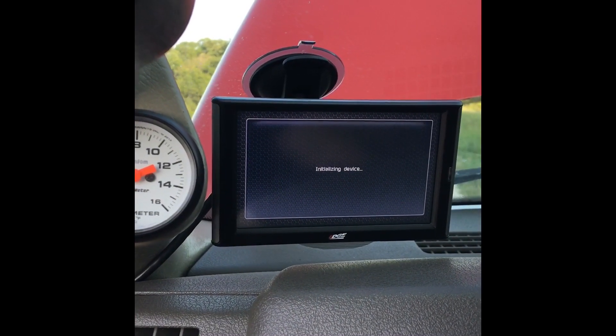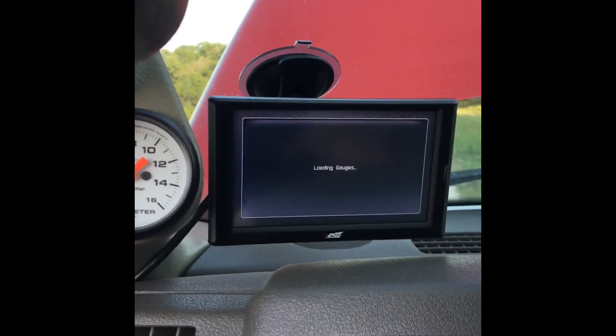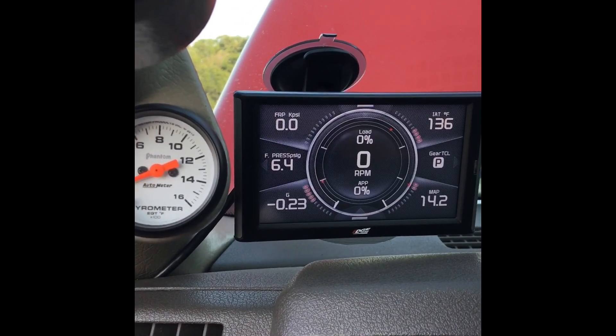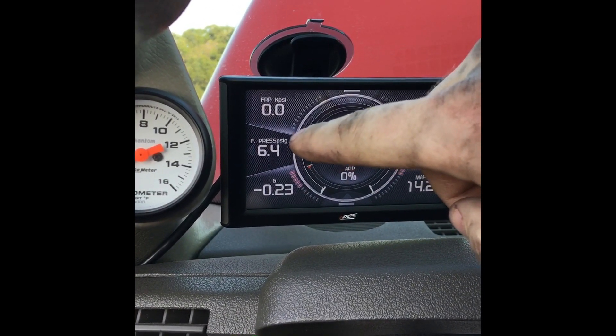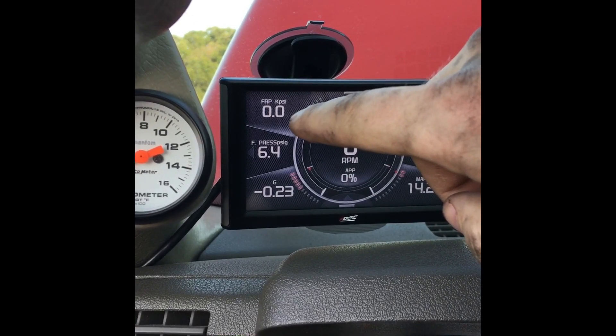Just gotta turn the key a few times, bump the starter to get the fuel system primed again. That gets the lift pump going. I've got lift pump fuel pressure right there, rail pressure right there — that dropped to zero obviously when the engine shut off.